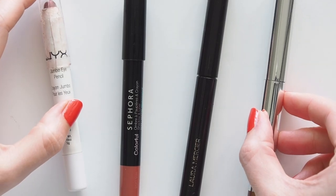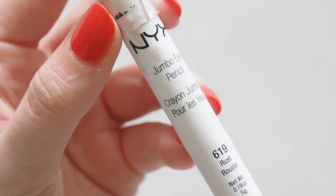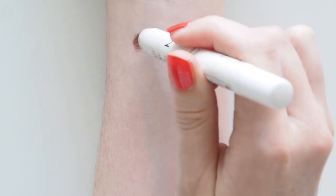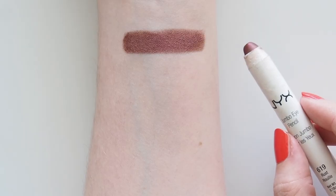Let's get into the groups, starting with sticks. The NYX Jumbo Eye Pencils are an old but enduring drugstore favourite. I discovered these through Violette FR — she's used several shades on her channel — but Rust is one I always enjoy and have a backup of because they can be hard to find. A brilliant, deep, metallic burgundy. Super pigmented, but creamy enough to sheer it out too.